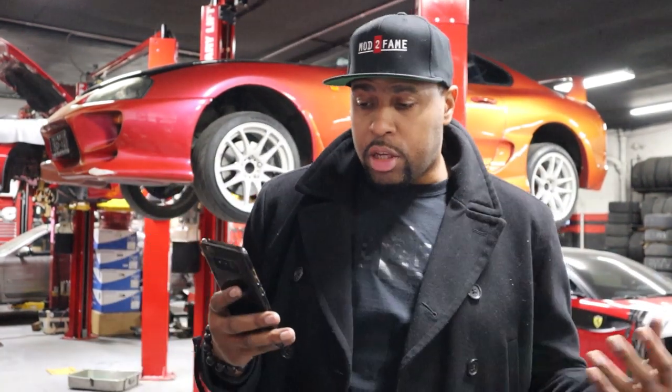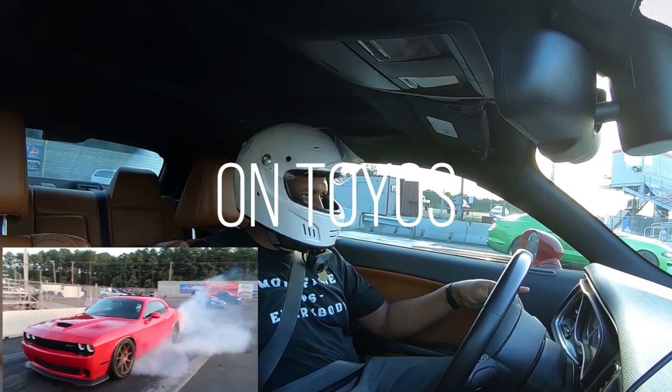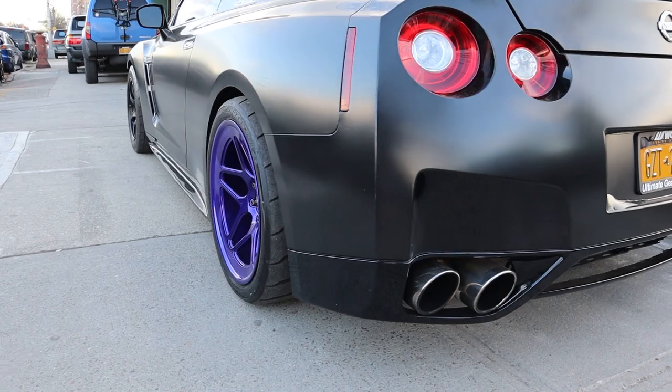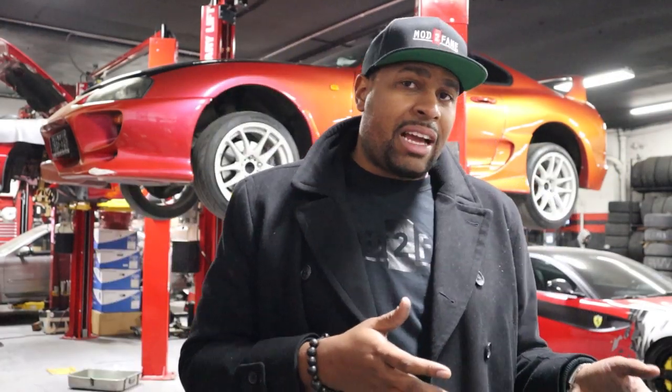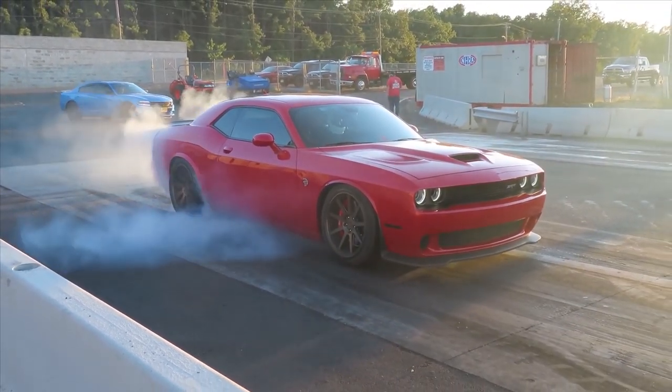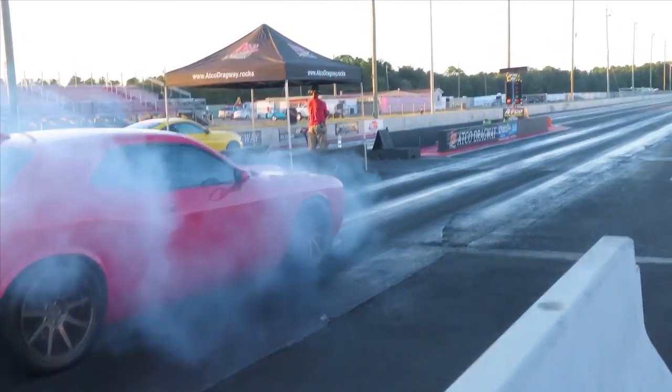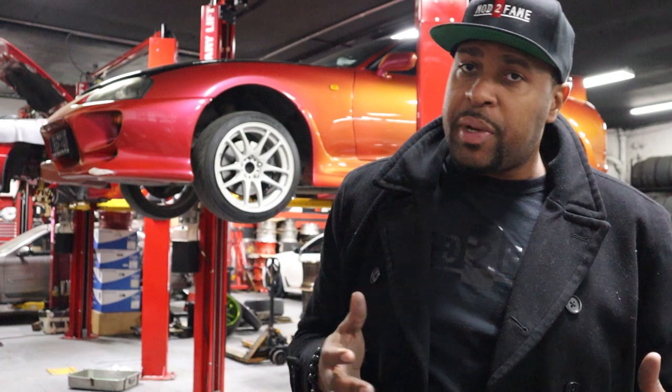Now let's talk about the Toyo R888. The pros of the Toyo R888 are that it's an all-around sticky performer — meaning in the straights, in the twisties, and even in the wet, it's better than the NT05R. The reason is it has a stiffer sidewall and a slightly stiffer compound that helps with handling. When you hit that corner, the last thing you want is that sidewall flex giving you that wallowy feel. The Toyo R888's stiffer sidewall handles that, but that's also why it can't compete with the NT05R in a straight-line launch — the stiffer sidewall doesn't allow the flex needed to get that bite.